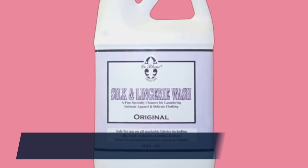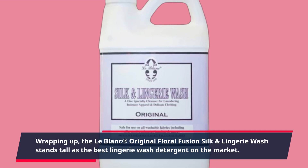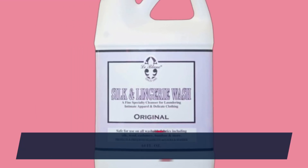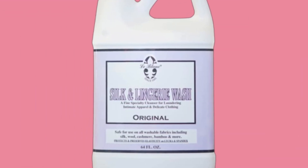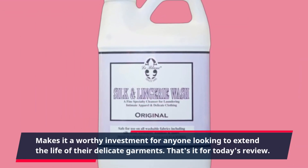Wrapping up, the LeBlanc Original Floral Fusion Silk and Lingerie Wash stands tall as the best lingerie wash detergent on the market. Its gentle yet effective formulation, coupled with the brand's commitment to quality, makes it a worthy investment for anyone looking to extend the life of their delicate garments.